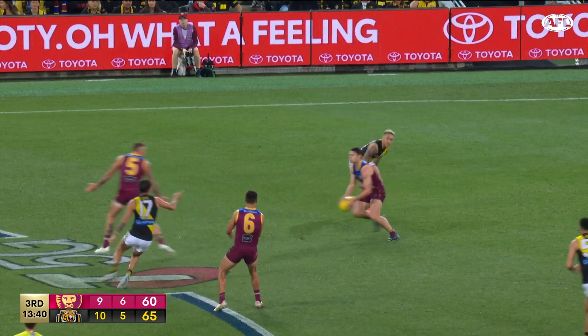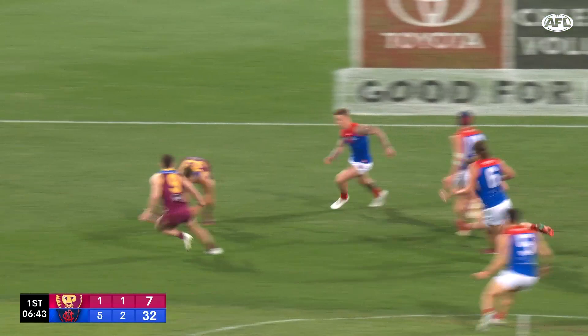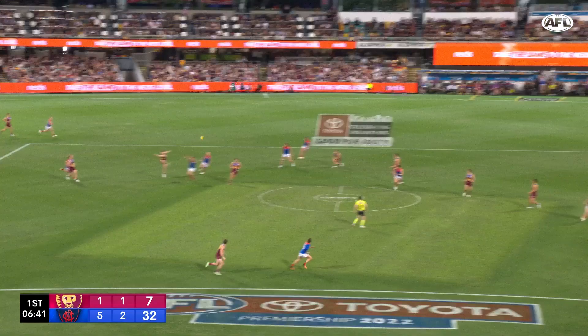After 15 clearances and 39 disposals against the Tigers, there has been plenty of discussion about the need to tag Lachy Neal. But what's the best way to nullify the superstar? G'day, it's Jordan Keneal here and we're about to analyse that in this week's scouting report.